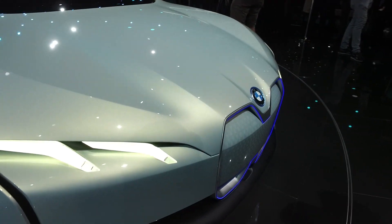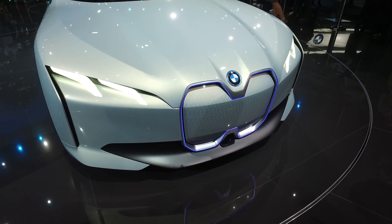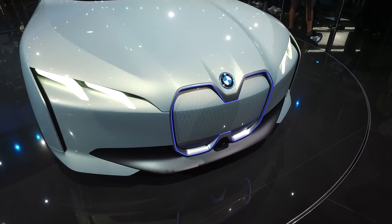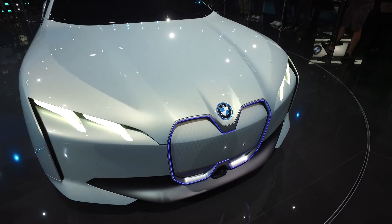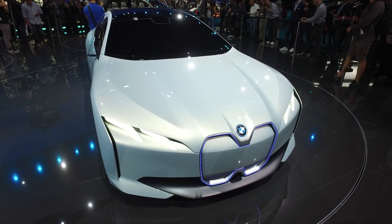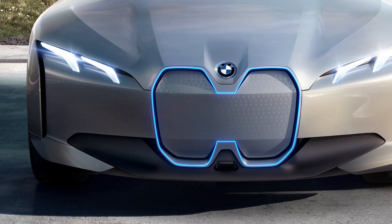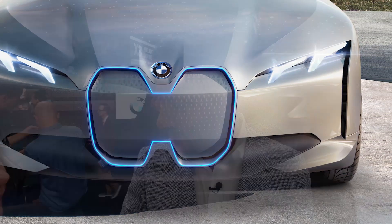The most iconic element on any BMW is of course the kidney, which was always the grille where you got the air intake for cooling — it's the face of the car. Every company tries to develop something iconic, and BMW has had that thanks to its history.